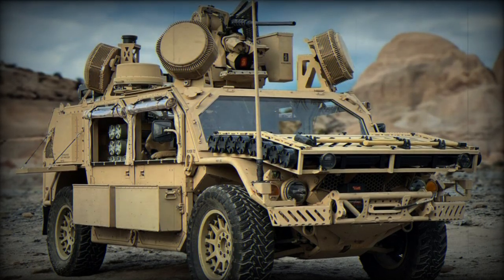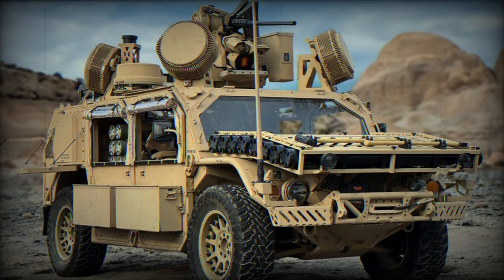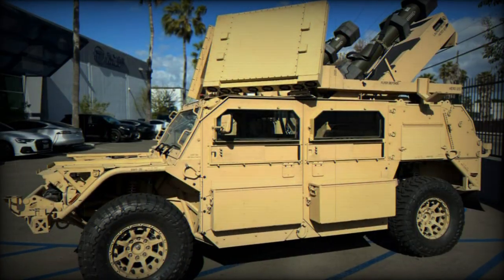The Israeli Defense Forces (IDF) have recently commissioned a new armored light tactical vehicle named Bieri, designed to meet the specific requirements of operations in Gaza.